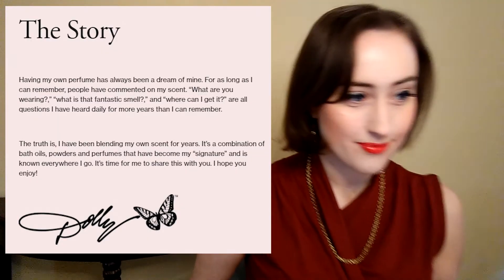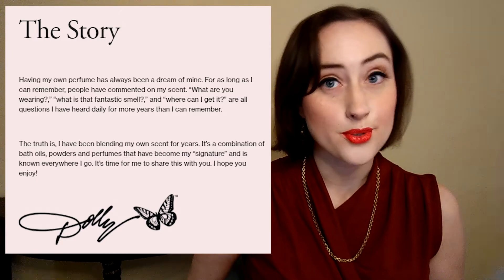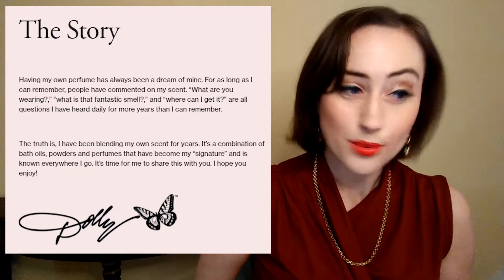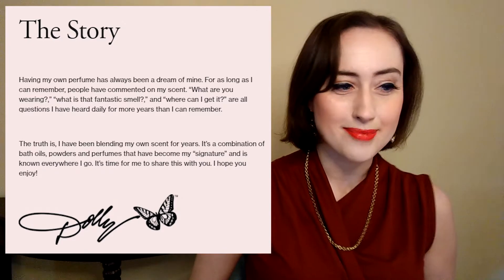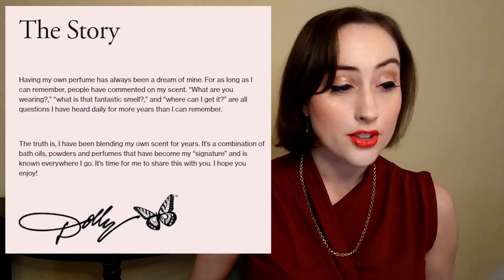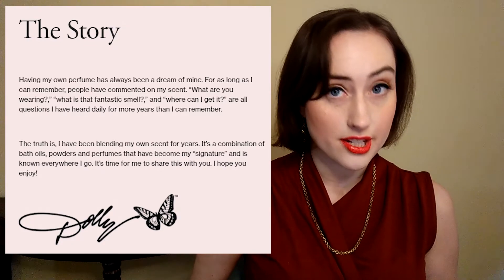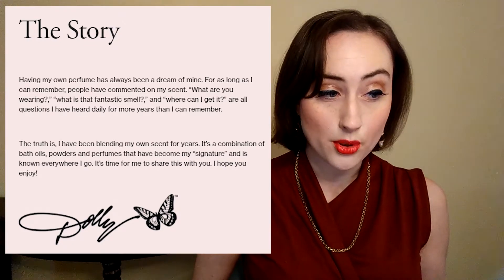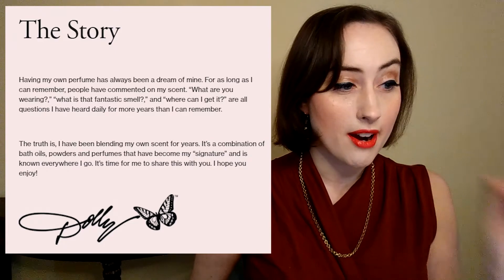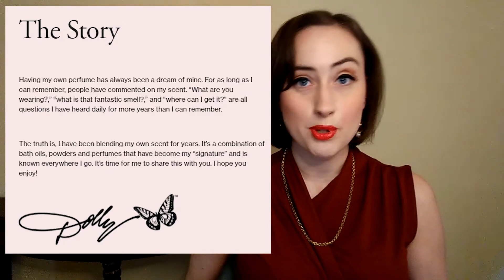What's really interesting about this scent is that supposedly this is what Dolly actually smells like. On her website she says: 'Having my own perfume has always been a dream of mine. For as long as I can remember, people have commented on my scent — what are you wearing, what is that fantastic smell and where can I get it? The truth is I have been blending my own scent for years. It's a combination of bath oils, powder, and perfumes that have become my signature. It's time for me to share this with you.'